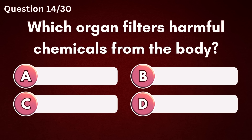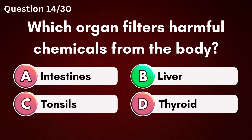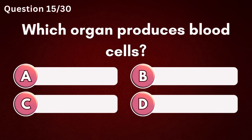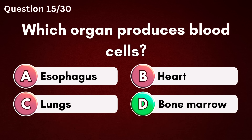Which organ filters harmful chemicals from the body? Answer B – Liver. Which organ produces blood cells? Answer D – Bone marrow.